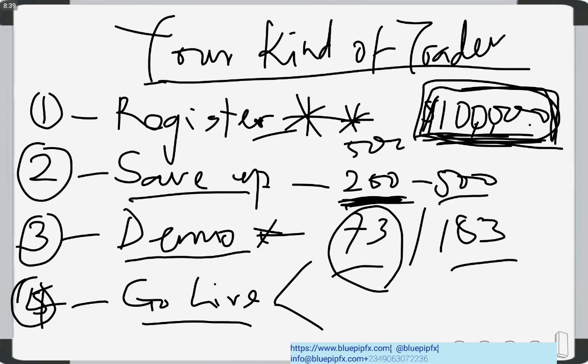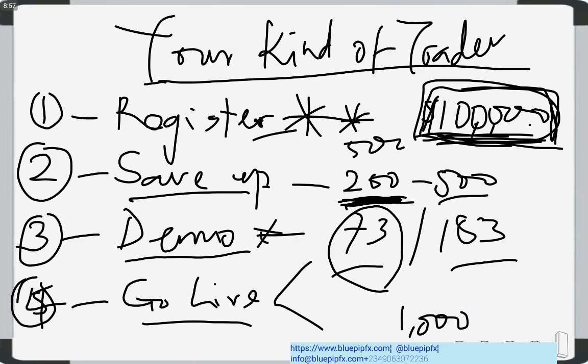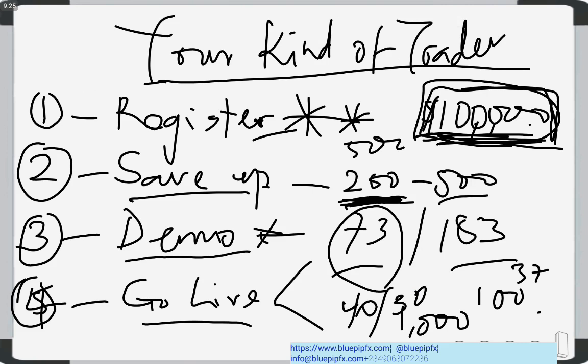My account management service is stricter than copy trading because I don't have all the time and I only manage a limited number of accounts. I don't manage any account that is less than $1,000. Secondly, when I manage accounts you pay a one-time sign-up fee of $100, which is about 37,000 Naira — non-refundable. Then I take 40% or maybe 30% of the profit depending on negotiation, and you keep 70%.